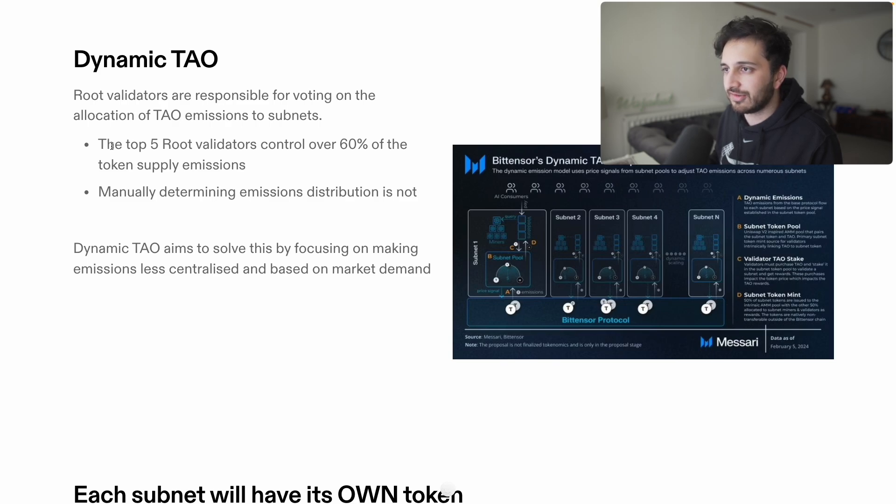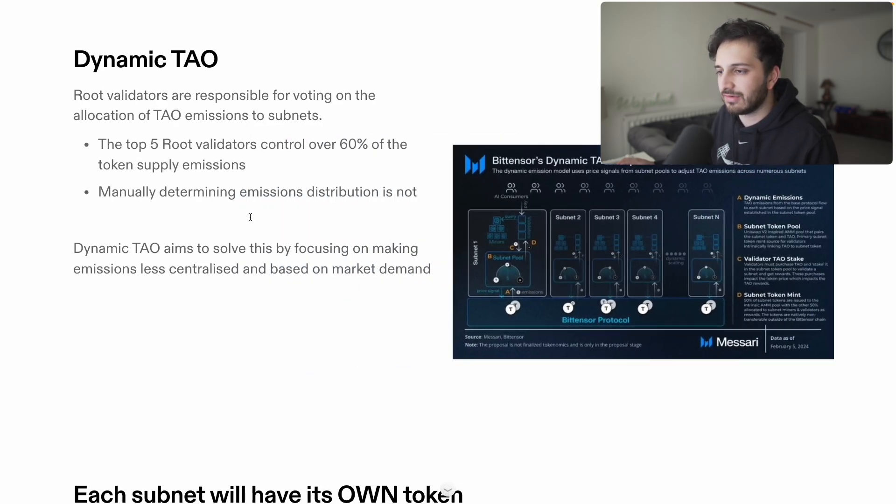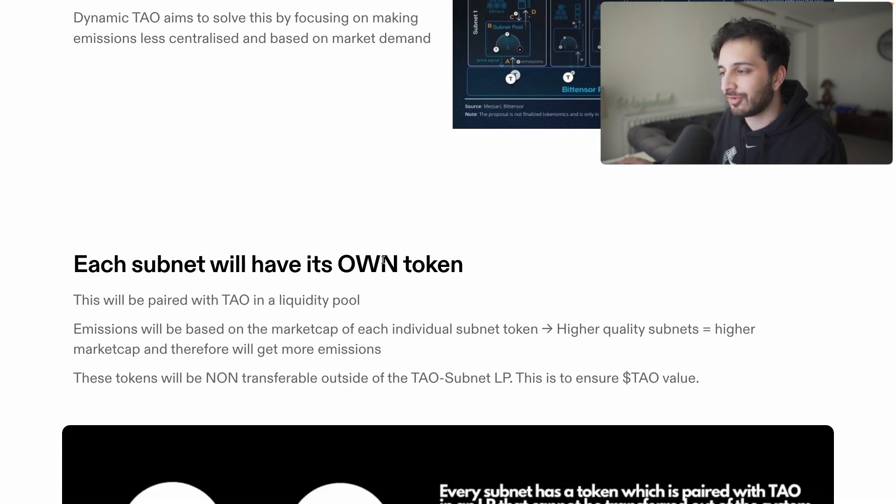The other main update coming is Dynamic TAU — a big upgrade to TAU tokenomics. At the moment, the people who decide TAU emissions to all the different subnets are a little bit centralized. We call them root validators, and they're responsible for voting on this allocation. Right now the top five root validators control 60% of token supply emissions, which is not ideal. Dynamic TAU is a proposed upgrade coming fairly soon that helps solve this by making emissions less centralized and based on market demand. Each subnet will have its own token to determine this.